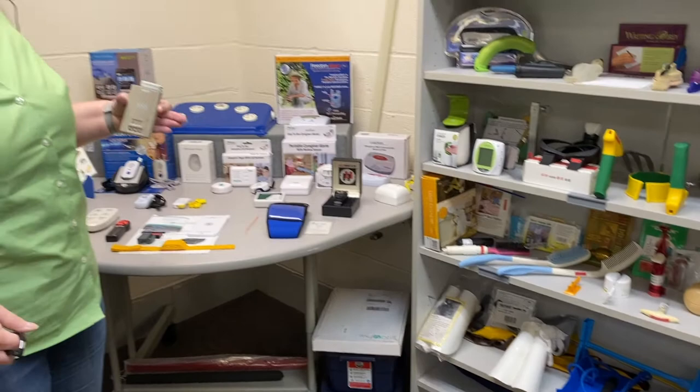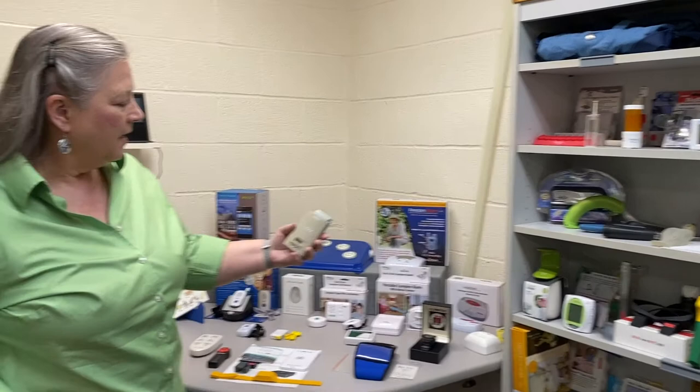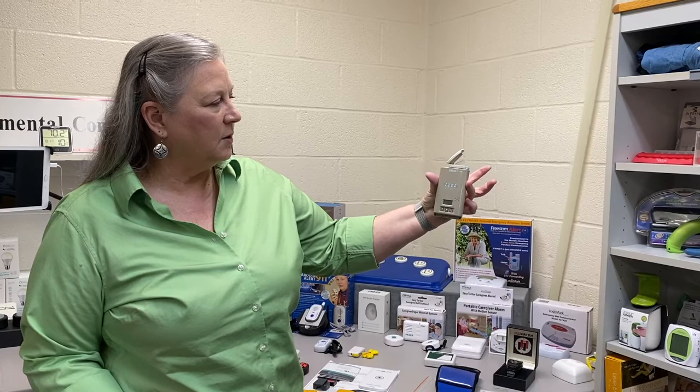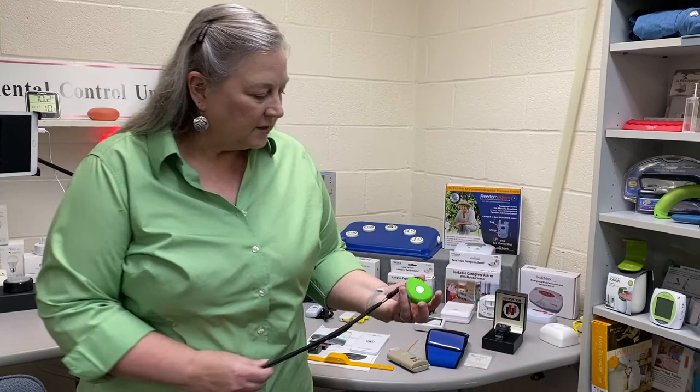There are quite a few different aids for daily living that are lower-tech devices — some for gardening, some for personal use, some for medication, and so forth. This is a pill timer, so you can actually take it with you. The back side opens up, you can put your pills in there, and when the alarm goes off, you pop this part open and there's a little straw so you have water in here. No matter where you go, you can take your pills with you, have the alarm set, and be ready to go.